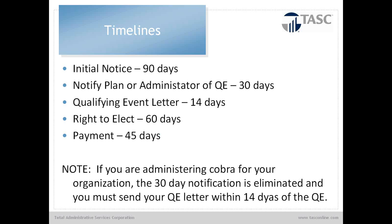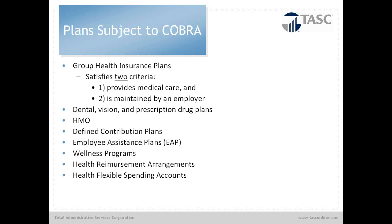At TASC, we give a 10-day grace period on payment — so until day 45 or 55. If we have not received payment, we terminate them from our system and notify the employer to terminate them from the carrier. If we do receive the premium payment, we reimburse that back to the employer. One caveat: if the employer is self-administering COBRA, the 30-day notification period is eliminated, and the qualifying event notice must go out within 15 days of the qualifying event. Group health plans subject to COBRA include self-insured and fully insured plans, dental, vision, prescription drug plans, HMOs, PPOs, defined contribution plans, EAP programs, wellness programs, and importantly, HRAs and health FSAs.